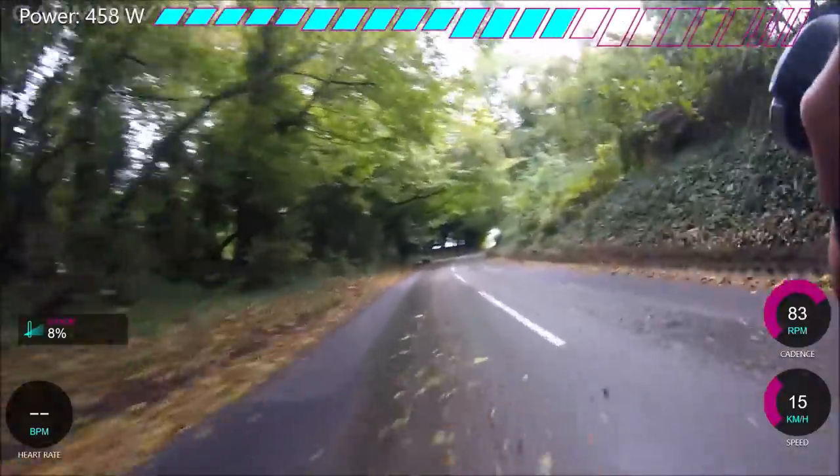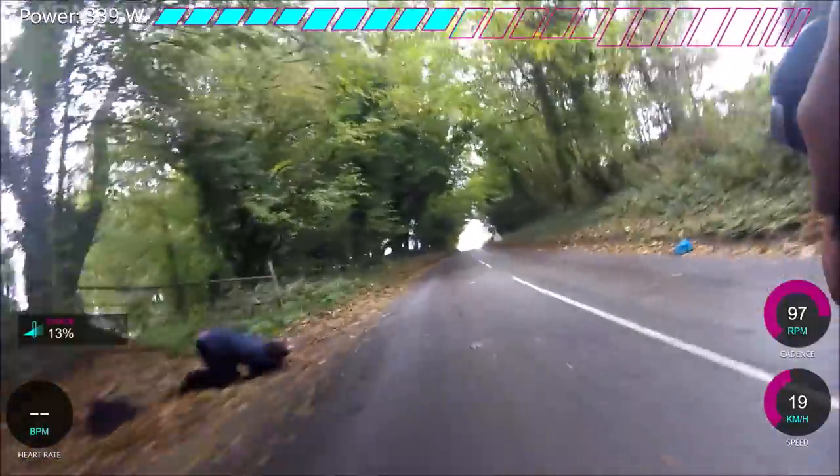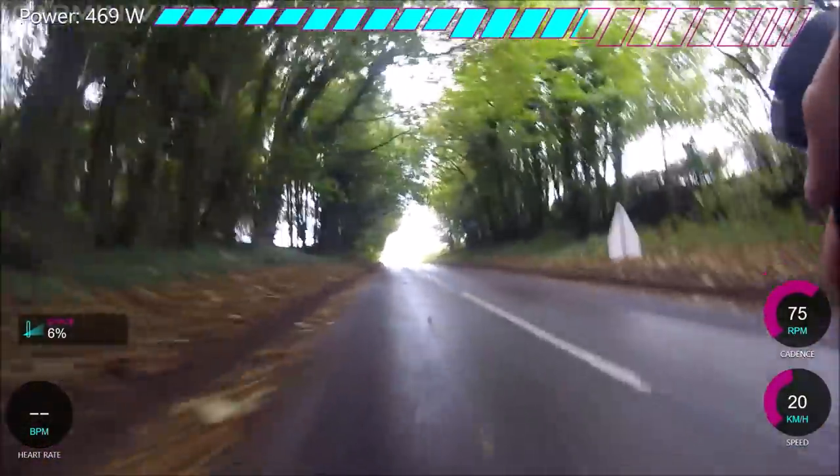If I was going to pace this again, I'd go even harder at the beginning. The other thing is my pedals keep unclipping, which is really worrying when you're trying to go absolutely full gas — I was keeping really low cadence because I didn't want to unclip like I did on one of my first hill climbs.